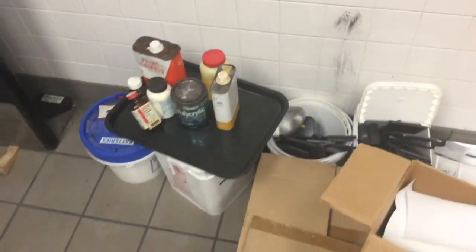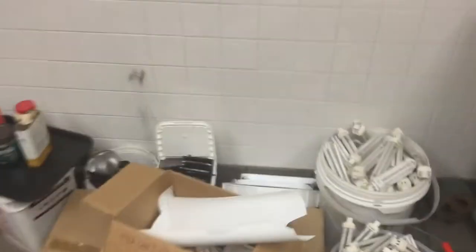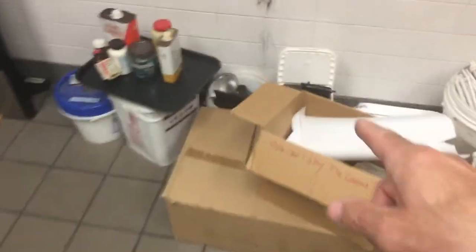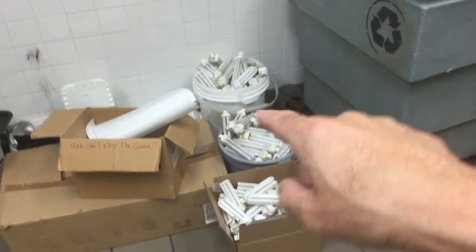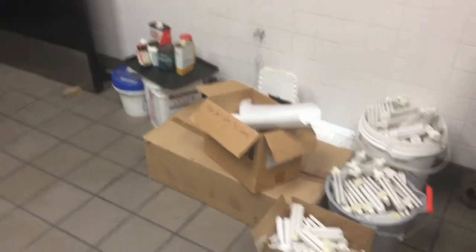There are batteries mixed in here, lights mixed in with the batteries, and more chemicals. This needs to be sorted out — we need a little system so people know what to do with the batteries. We've got a couple of larger buckets here we can use for batteries instead of the small ones. The small ones should be out on the floor for customers, while the bigger ones with a top can be where batteries go so they can get picked up by the hazmat people.